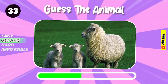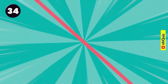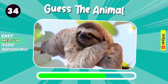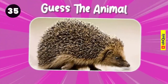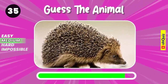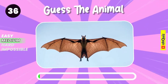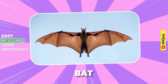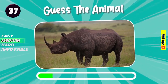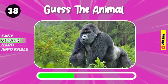Let's guess it. Sheep. Name the animal. Sloth. Hedgehog. Guess the animal. Bat. Rhinoceros.